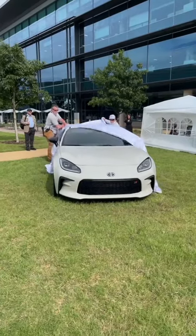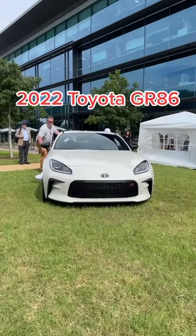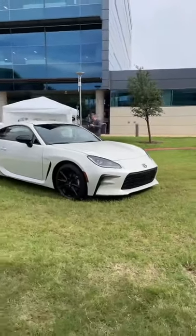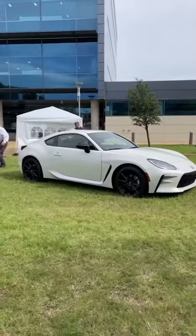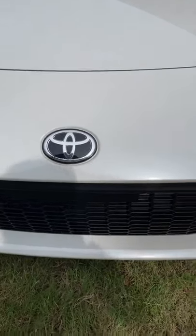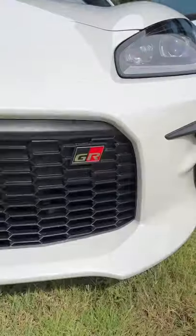Sports car fans rejoice because Toyota has just pulled the wraps off of the new 2022 GR86. Formerly called the Scion FRS or the Toyota 86, this new version now gets the GR badge, which stands for Gazoo Racing, same as the Supra.